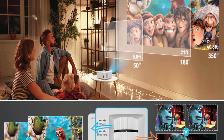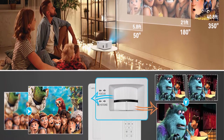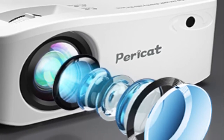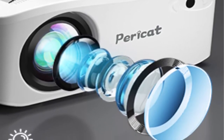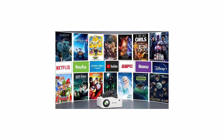350-inch giant display and Hi-Fi built-in speakers. The Paracot outdoor projector offers a display from 50 to 350 inches, with a 4:3/16:9 aspect ratio. 15-degree keystone correction helps you get the best viewing angle whether in a home theater or outdoor movie setting. Built-in dual stereo speakers with Hi-Fi system provide great sound — no matter what you watch, it delivers high-quality sound without noise. You can also plug in external speakers via the 3.5mm port.